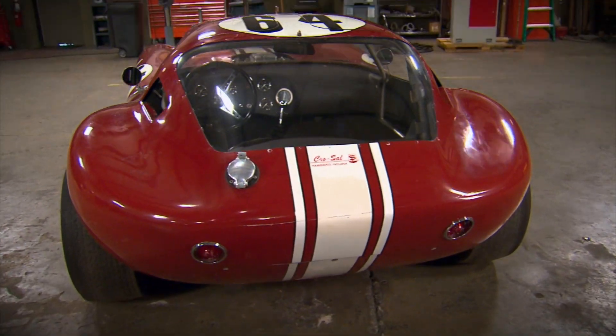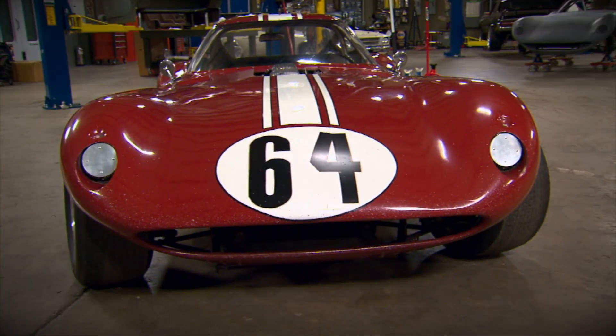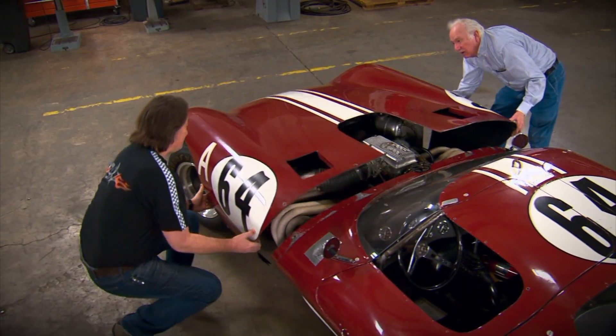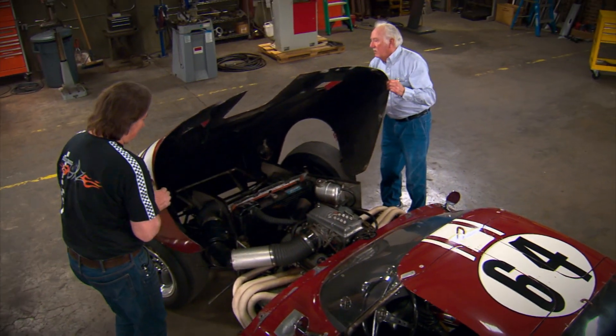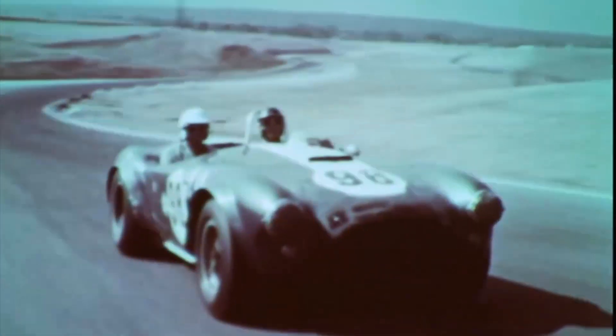And Gene Crowe, the mechanic, asked him, was there a problem? Did they need to change gearing? And he said, no, the tach just won't get up there anymore. My opinion on the car is if it had received factory backing, the Cobras would have been in deep trouble.